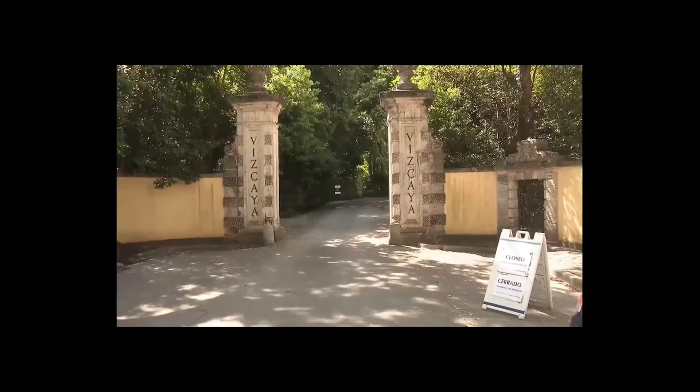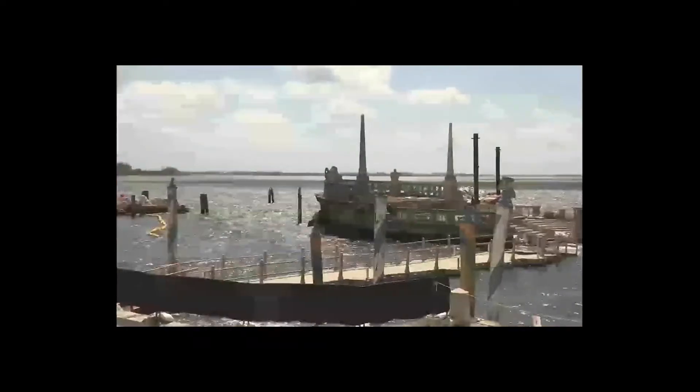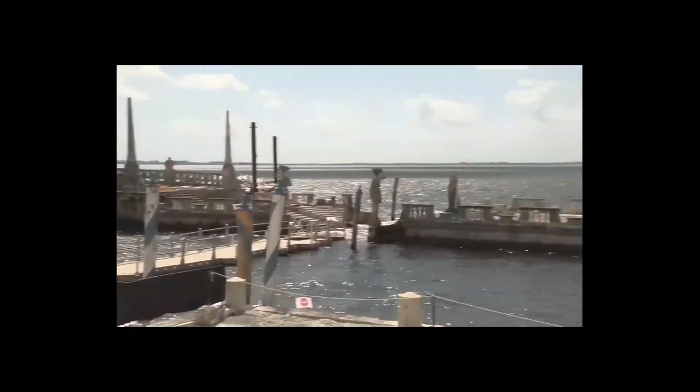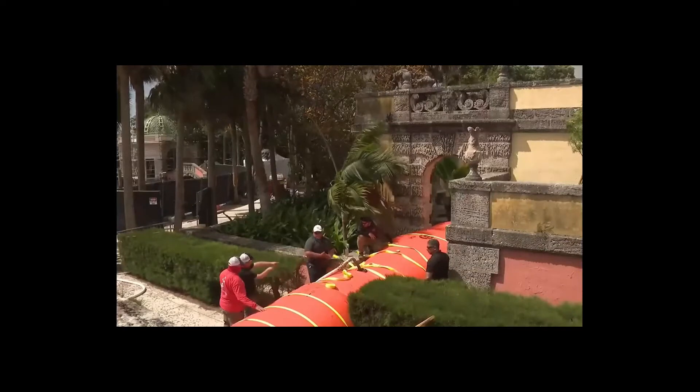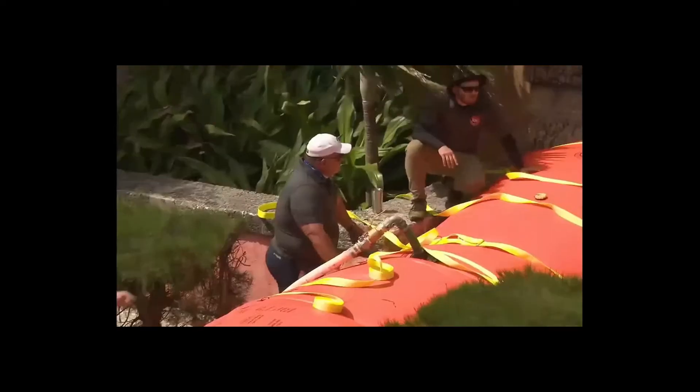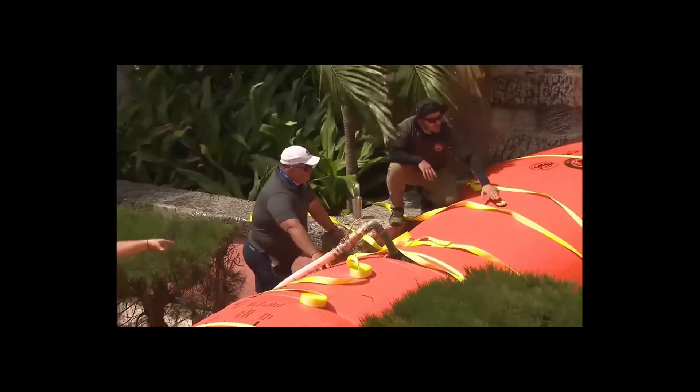The beauty of this system, as opposed to others that we looked at, is that it does have give to it because it's inflated with water. So if something hits it, it's not going to dent or break — an important consideration for the historical site, which was left covered with water following Hurricane Irma. The new Tiger Dam uses a series of inflatable, custom-made tubes, like the ones you see here, to block that rising water.